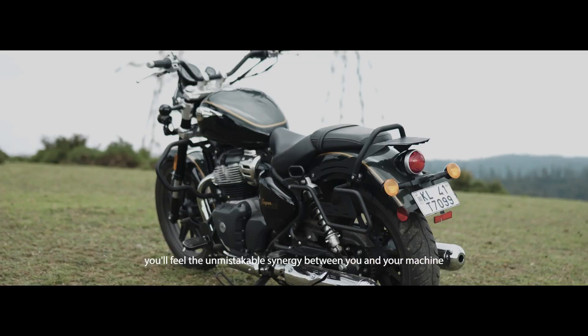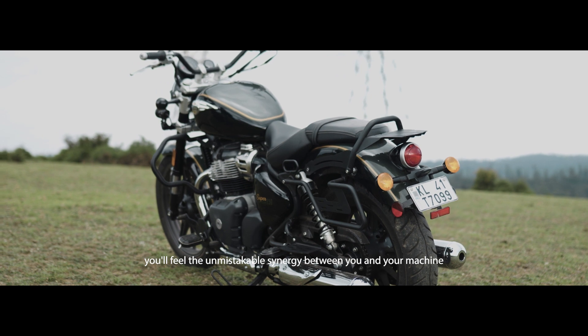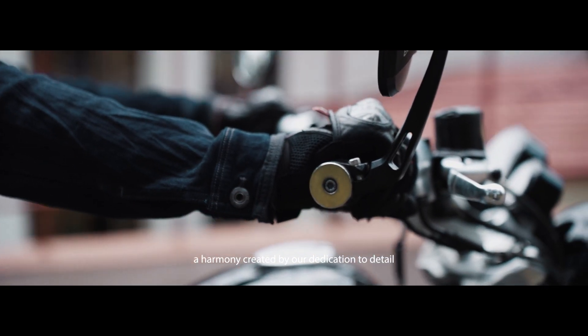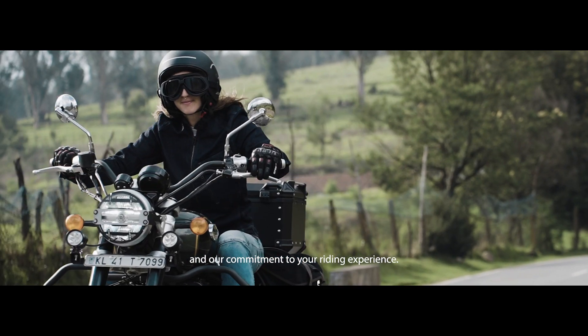With every mile, you'll feel the unmistakable synergy between you and your machine — a harmony created by our dedication to detail and our commitment to your riding experience.